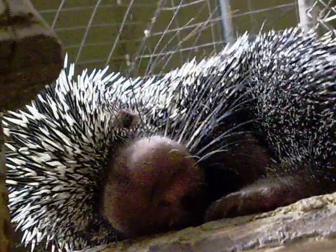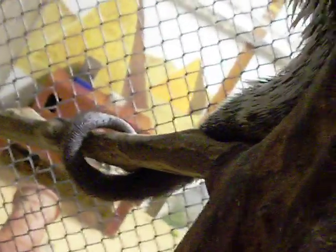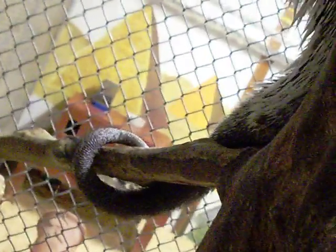This is a tree porcupine and they live in the rainforest of South America. They spend most of their lives in the trees. They have an adaptation called a prehensile tail which actually helps them to grab onto limbs as well as to hang upside down if they wish.